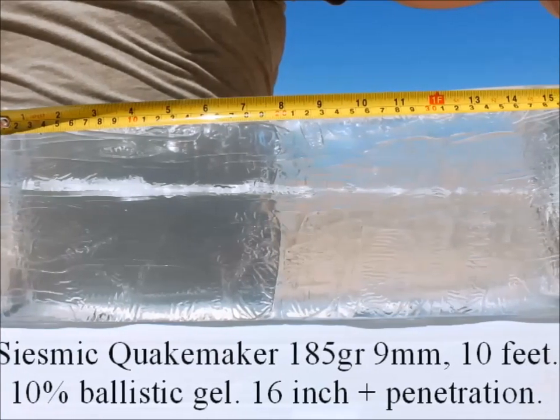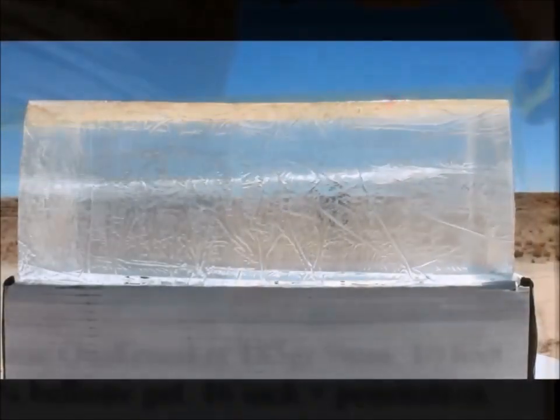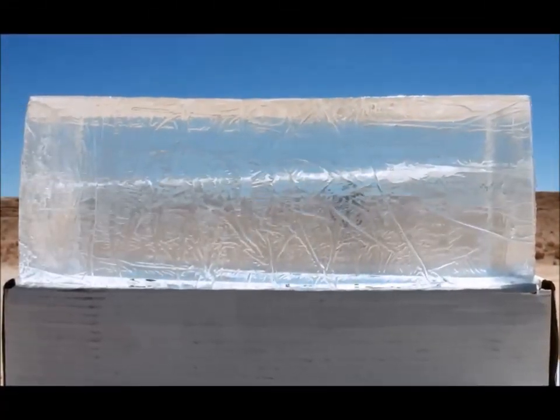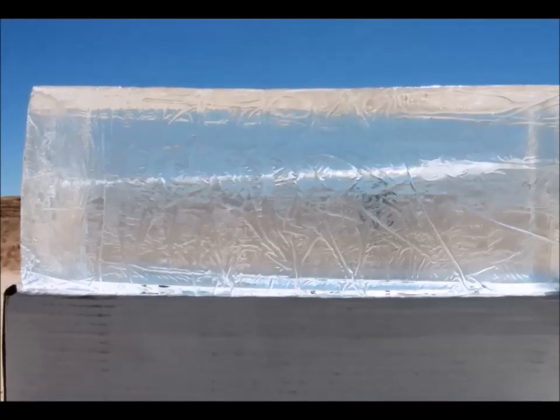It went right through the ballistic gel block. In testing the Seismic ammo into the ballistic gel block at 10 feet, it went clean through all 16 inches of gel and continued down the range without any sort of expansion whatsoever. In fact, the exit wound is smaller than an eraser.